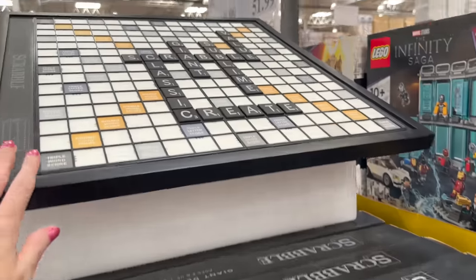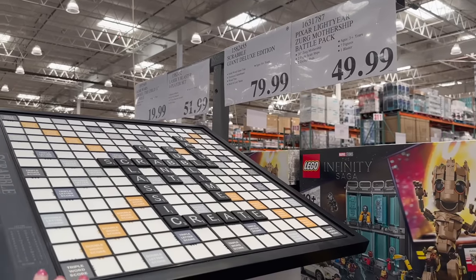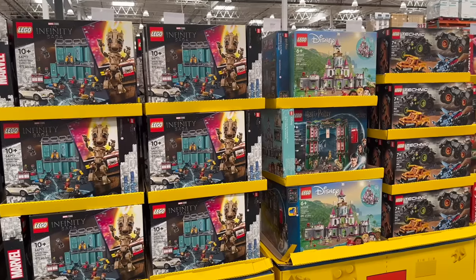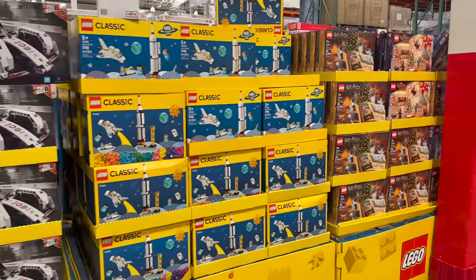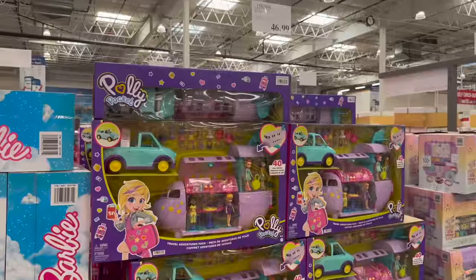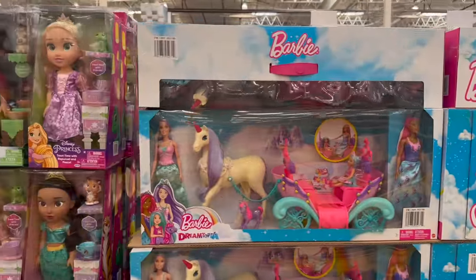Speaking of gift ideas, this Scrabble board is a really nice investment — $79.99, fun for the whole family with a rotating game board. They also have Harry Potter items, a Polly Pocket jet bundle for $46.99, and Barbie Dreamtopia dolls and carriage for $54.99.